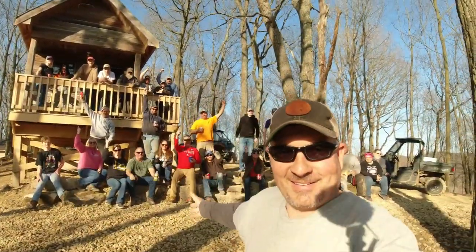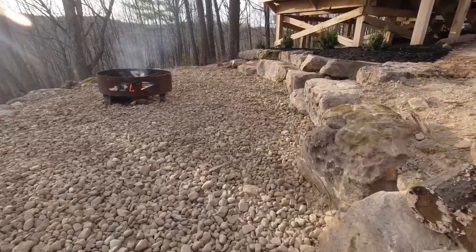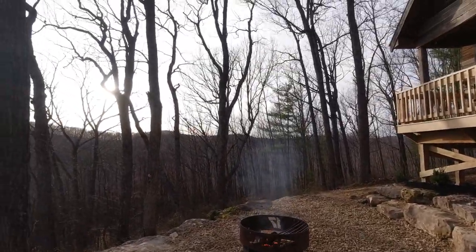All right guys, we'll have another awesome episode here at Cairn Creek. Thanks for watching, thanks for working with us. Cairn Creek, over and out.